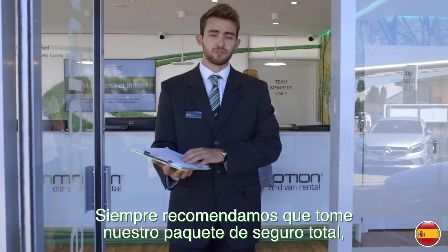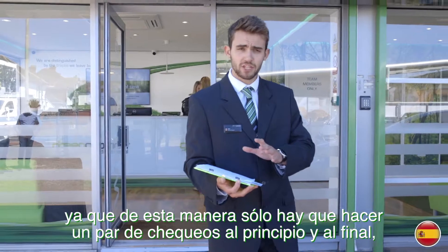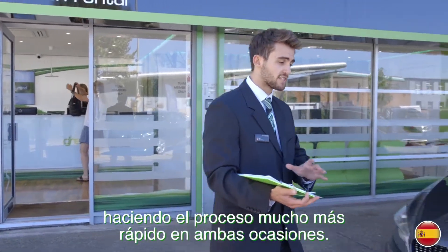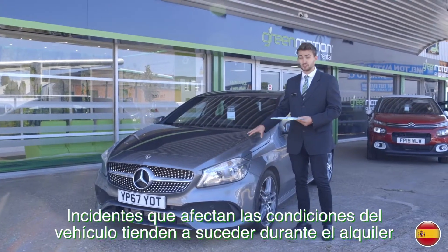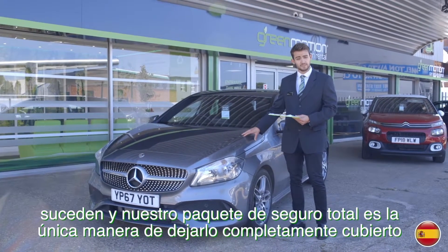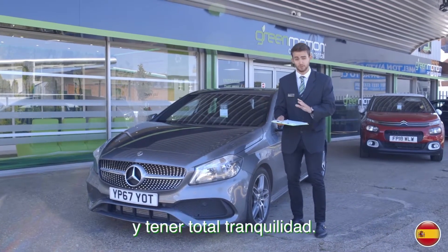We always recommend you take our comprehensive insurance package, as this way there is only a couple of checks at the beginning and end, and the process is a lot faster on both occasions. Changes to the condition of the vehicle do happen, and our comprehensive insurance package is the only way to leave yourself fully covered and have total peace of mind.